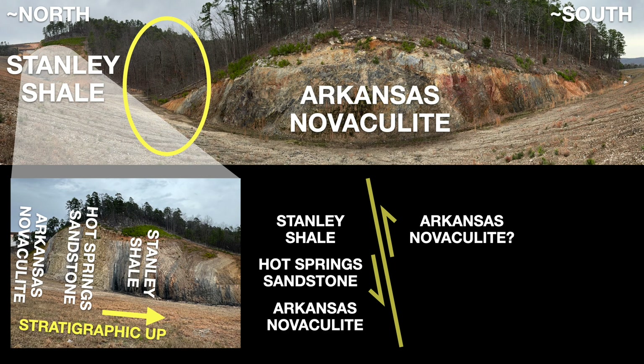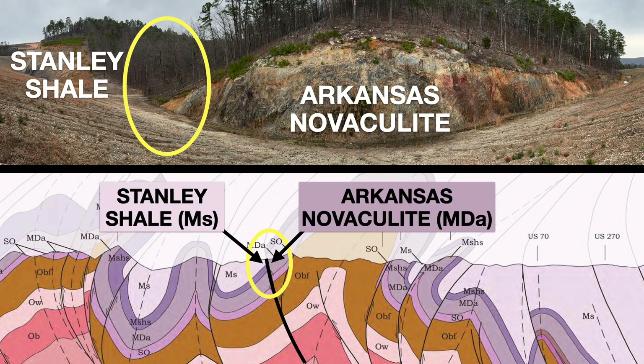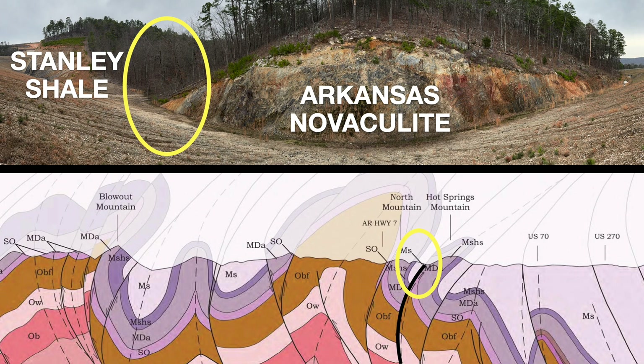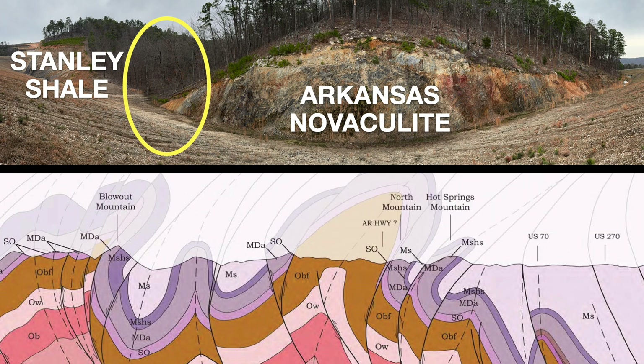This is a simplistic presentation of a more complicated situation, so let's briefly look at the detailed cross-section of this area. This doesn't cover the exact location we're discussing, but it presents examples of how thrust faults in this area work. Here, a thrust fault elevates the Novaculite into contact with the Shale at the present surface, and here a different fault achieves a similar effect. Several aspects of the site differ from anything on the cross-section — for example, the orientation of the bedrock layers here is different. The point is just to show how large-scale thrust faulting can scramble the apparent bedrock sequence at the surface.